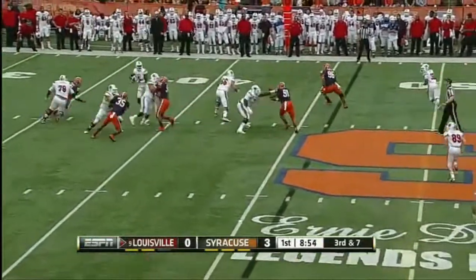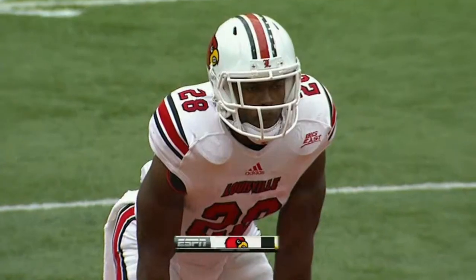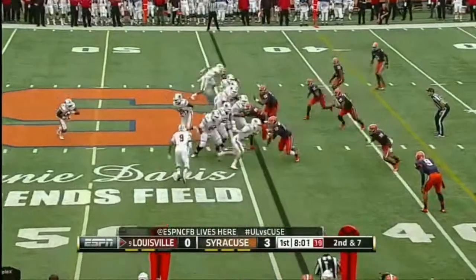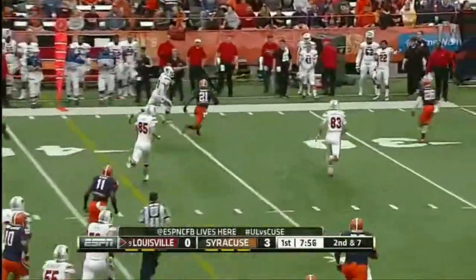They rush five. Bridgewater is well protected, fires one right to the first down marker. Then on a bootleg fake, Bridgewater is wide open to the left — Devontae Parker down the sideline.